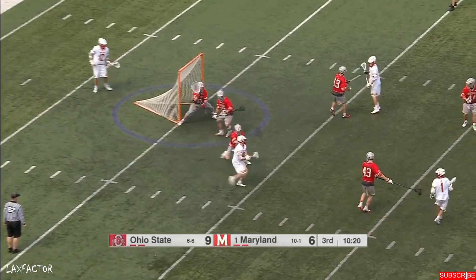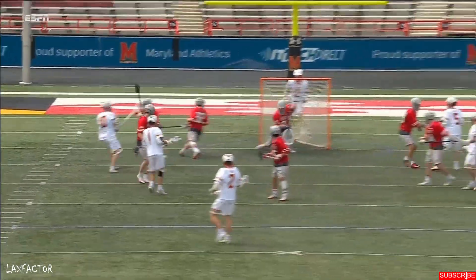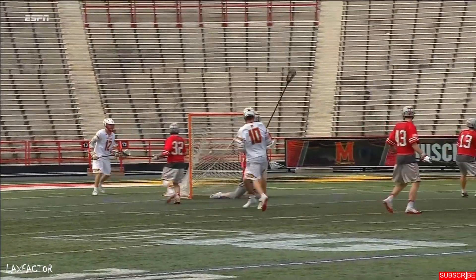Bernhardt against Randall — Bernhardt bounces one past Kirsten. What I like about this goal is he's been a little quiet. I think he senses that the offense has been all Connor Kelly, and maybe now is the time that he needs to put this team on his back a little.